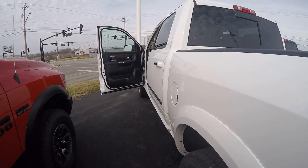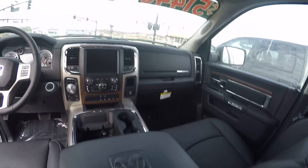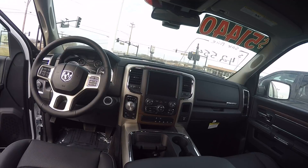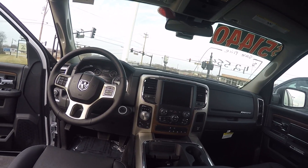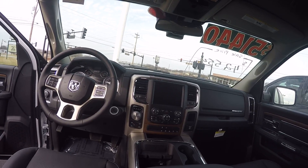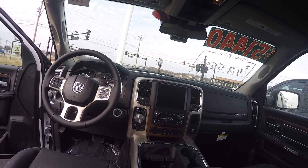Step inside and get a better look at the interior. As I said, plenty of leg room back here. Got your 8.4 touch screen radio with nav, heated seats, ventilated seats, as well as a heated steering wheel. 4x4 drive system with four wheel drive lock, two wheel drive, and four wheel drive low. There's also an automatic mode that does it for you.